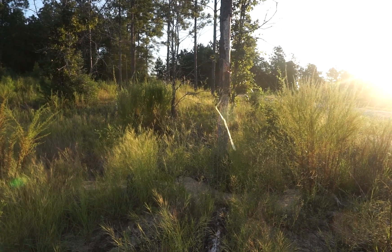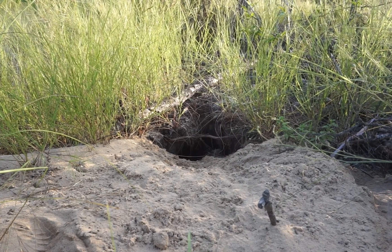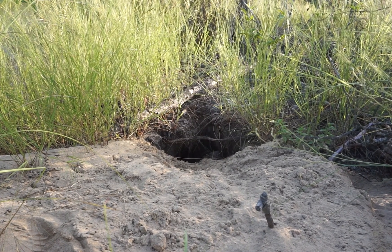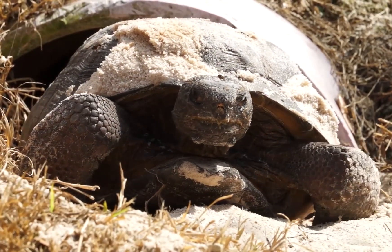Planning some work like mowing, plowing, or disking? Always visually inspect the area for gopher tortoise burrows before starting. It'll help avoid any disturbances to these cool creatures.